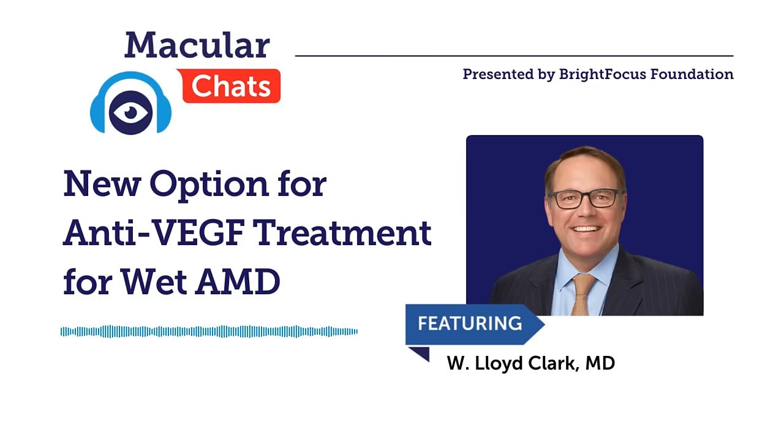If an individual is currently taking a different anti-VEGF treatment — and somebody specifically mentioned Avastin — they can switch to ILEA-HD. It sounds like there isn't a different safety profile or significant safety concerns they'd need to be aware of when switching from one anti-VEGF over to ILEA-HD. Is that correct?